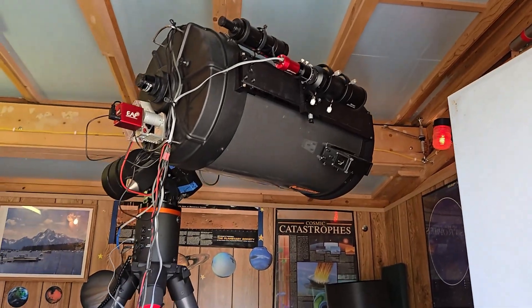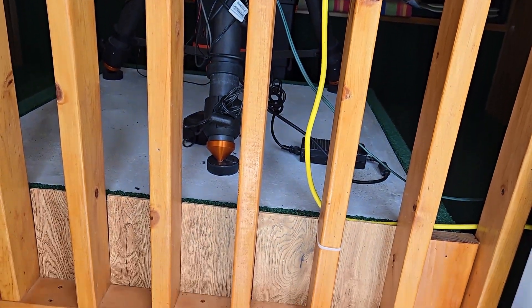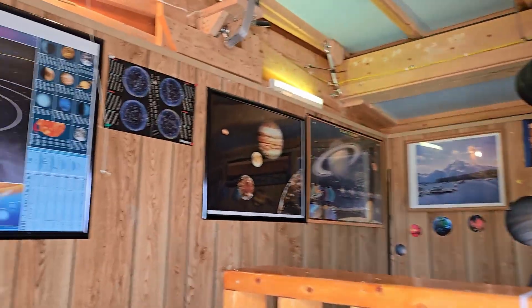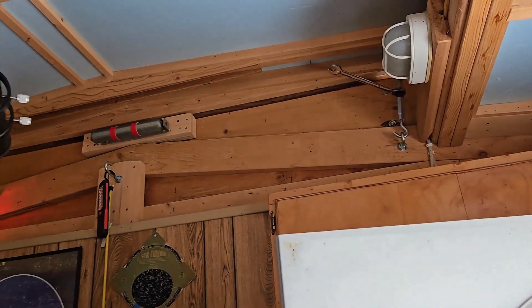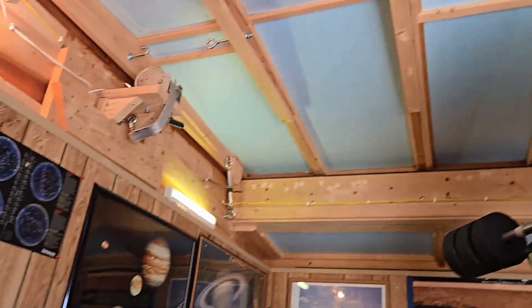Over here we've got a C14 telescope on a tripod mount on a concrete pad that goes all the way down to the foundation, so it's nice and stable. The roof rolls off — we've got four clamps, one at each corner, that hold the roof on. I can loosen those and just roll the roof back to open the whole thing up to the sky, which is what I did last night.